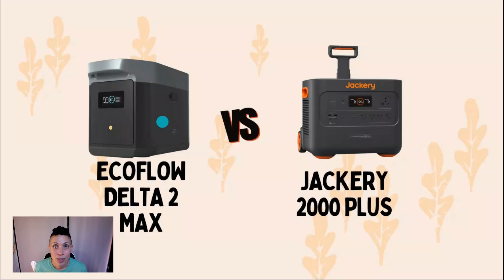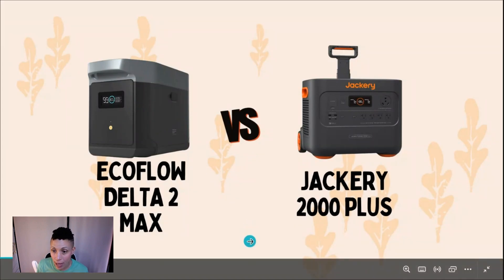Welcome to Fairtrade Finder. Today we're comparing two portable power stations: the EcoFlow Delta II Max and the Jackery 2000 Plus.